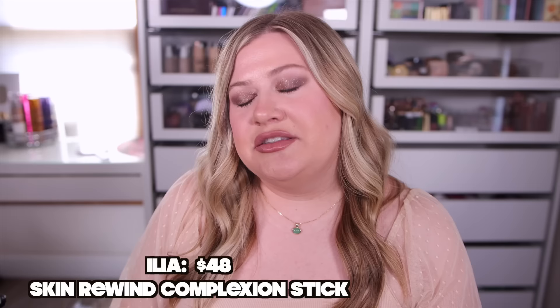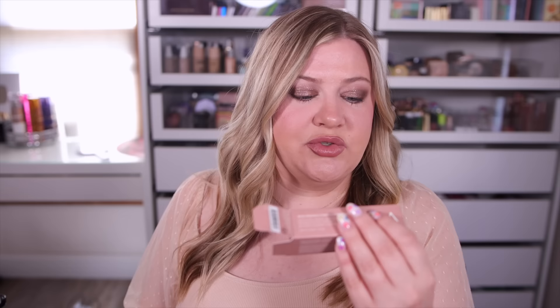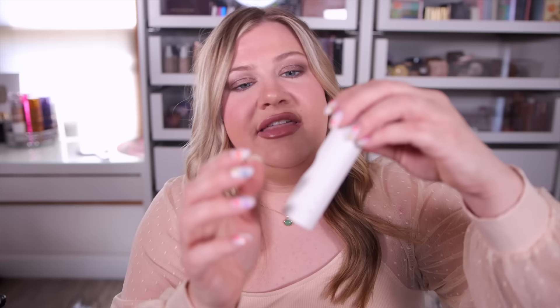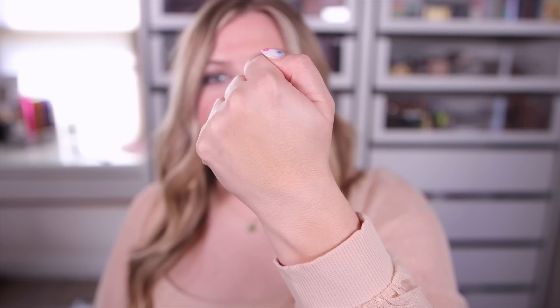I also picked up the ILIA Beauty Skin Rewind Complexion Stick. I'm taking a chance with this one because most stick foundations don't really work that well for me, but I wanted to try more from the brand. It claims skin-that-looks-like-skin, weightless buildable coverage with firming and smoothing ingredients, a natural matte finish, and up to 12-hour wear. It has a cute little thumb indent so it's comfortable to hold. On the skin it has a subtle sheen to it — not overly dewy. I'll have to test this in a separate video.